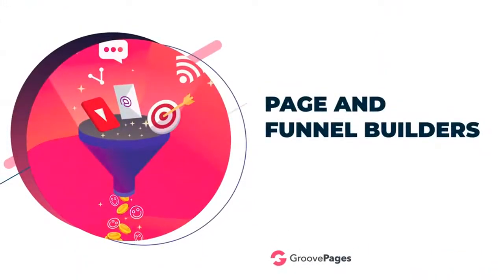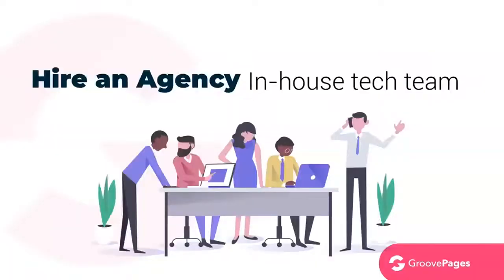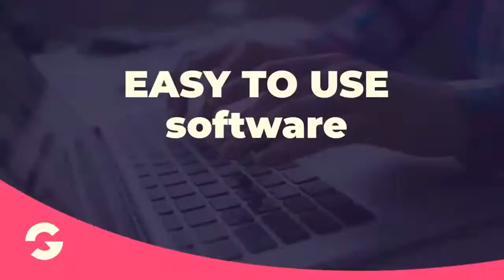The page and funnel builders are all the rage with hefty monthly fees to go along with them. They did solve the issue of getting away from WordPress — that was good — but they're just not easy to use and they're overly complex. As they added more features, it frankly became necessary to hire an agency to build your funnels.